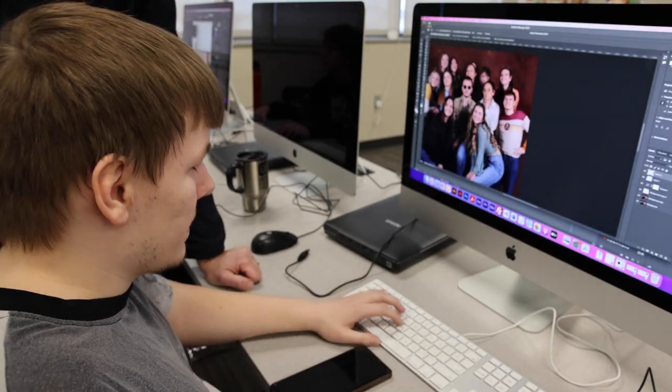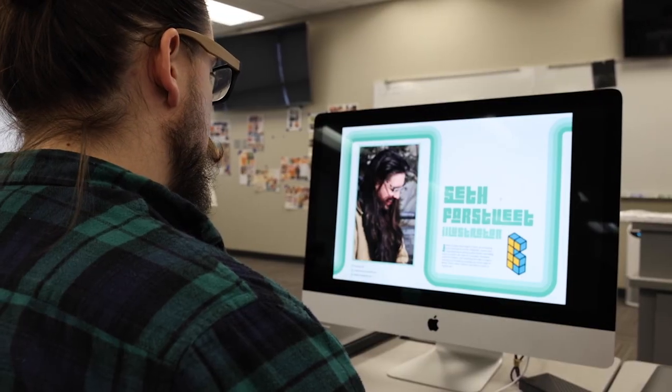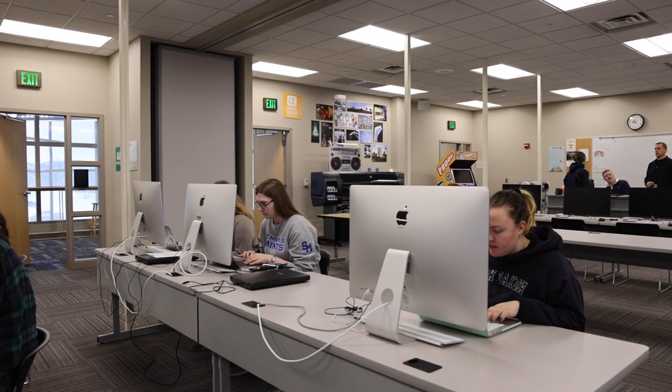We are a hundred percent Macintosh-based. The majority of jobs that exist out there use Macintosh or Apple systems. It doesn't make much sense to teach students on a Windows platform and then turn them loose into a Mac environment.